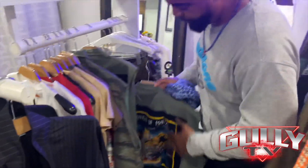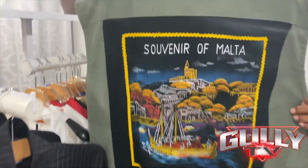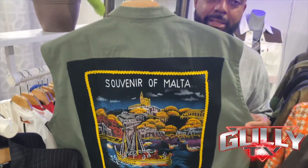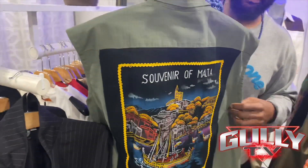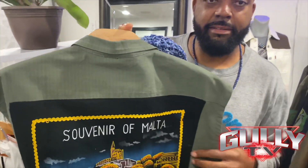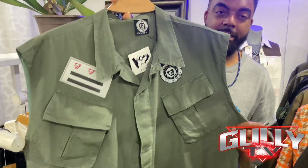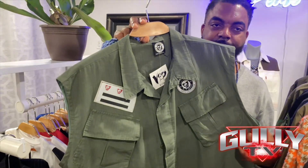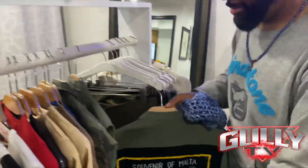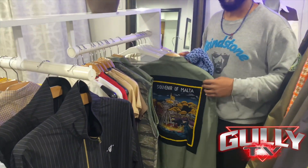This right here is all the way global — this is from Malta. That's velvet with the hand bead work right here. This right here is from the seventies. Hand wash and dry clean only — keep it fresh forever. I remember seeing paintings like that back in the day.